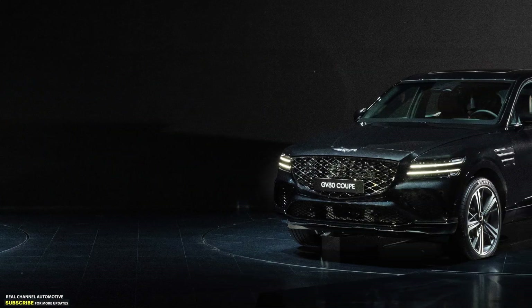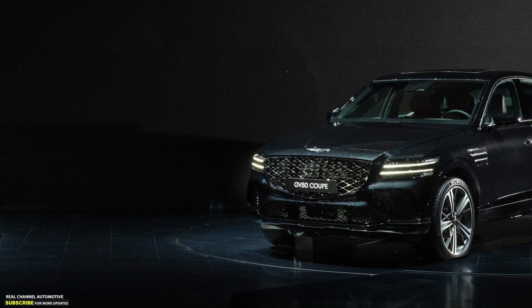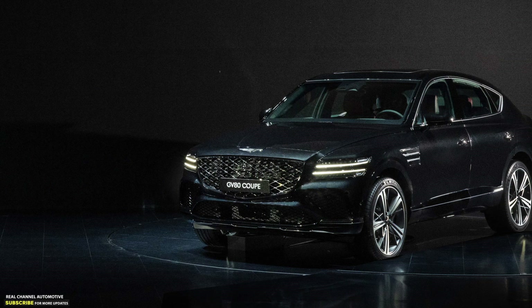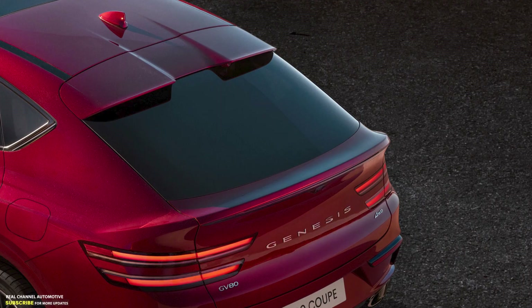However, a closer look reveals that the GV80 Coupe has additional slits below the crest grille, while the GV80 gets a slightly different design for the skid plate.